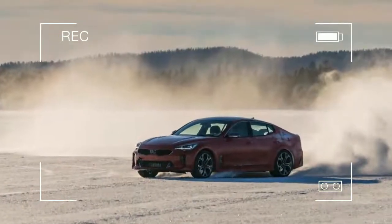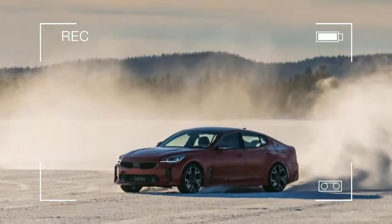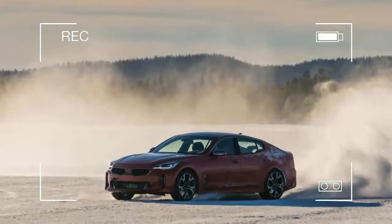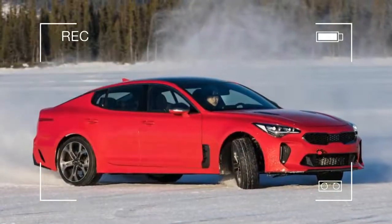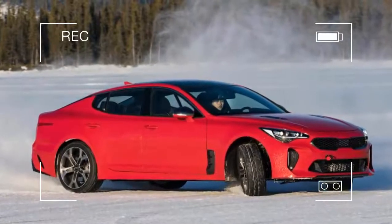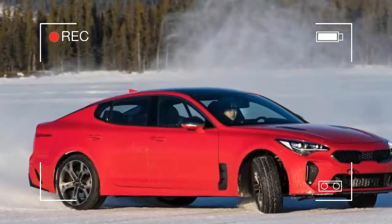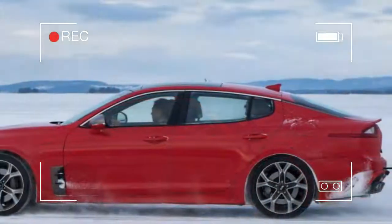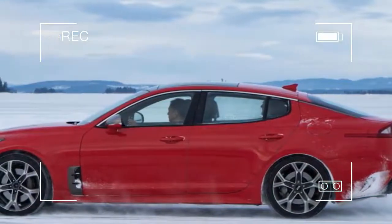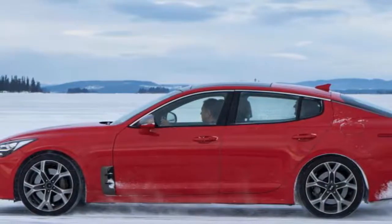Kia has long been considered a high-value mainstream manufacturer that offered cheap, cheerful and well-equipped family cars. While a prolonged push up market has seen top-spec Sorento SUVs nudge £40,000, it'll take a different tack later this year with the introduction of its all-new Stinger GT halo car — a four-door saloon targeting established German rivals such as the BMW 3 Series, Audi A4 and Mercedes C-Class.